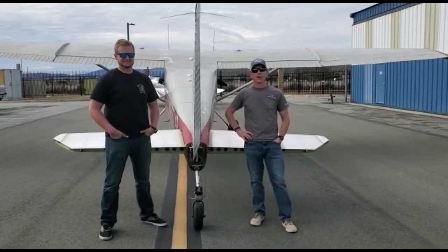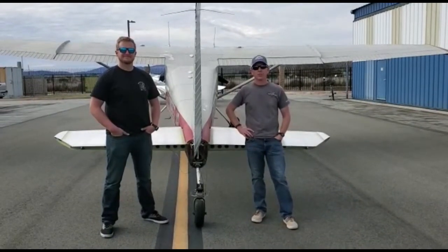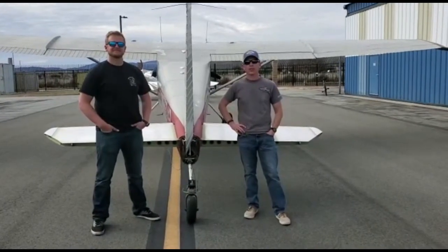My name is Keith Eiler. I'm a tow pilot. I've got 16,000 hours with an ATP rating. I've been doing gliders for 20 years and I'm a glider CFI.